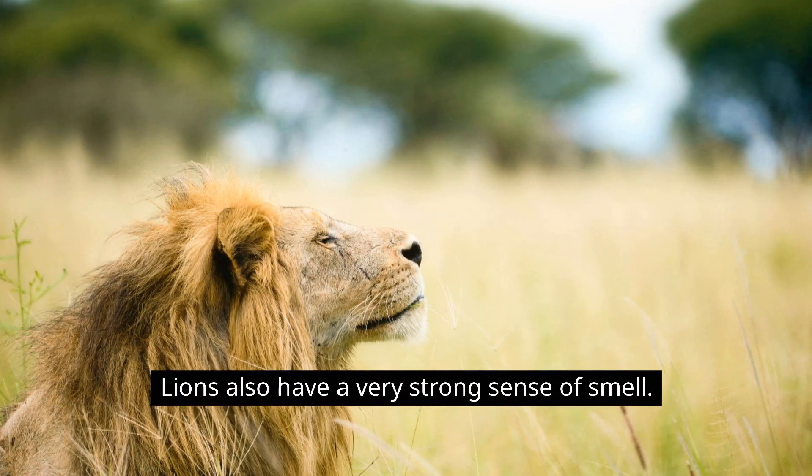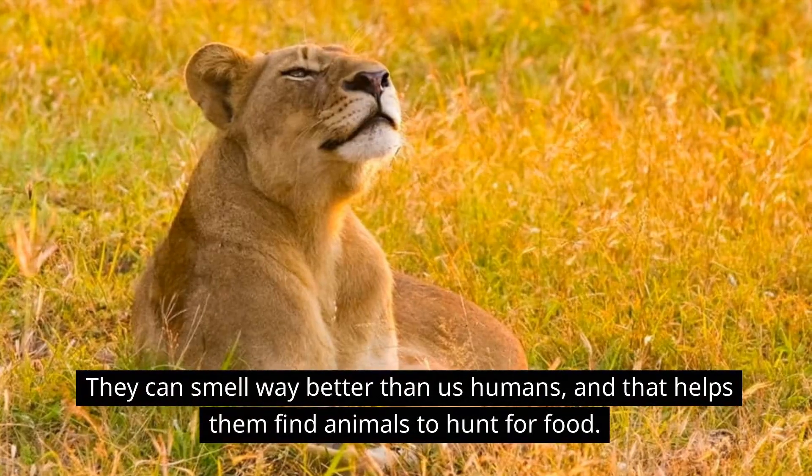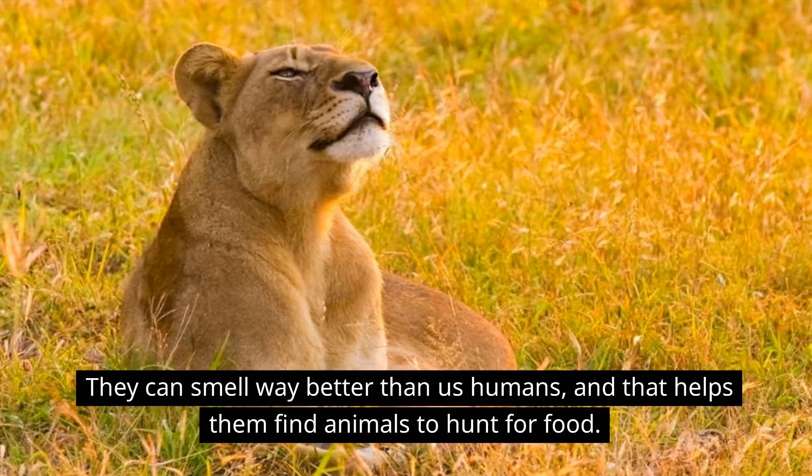Lions also have a very strong sense of smell. They can smell way better than us humans, and that helps them find animals to hunt for food.